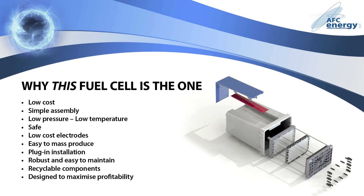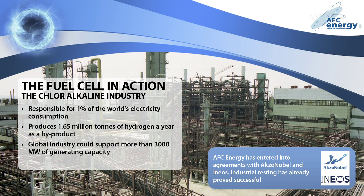This fuel cell operates at a low temperature, reducing the cost of component parts and making it easier to maintain. The beauty of AFC's technology lies in its simplicity. It is low cost, simple to assemble, easy to maintain, and quickly pays for itself. Hydrogen is the most abundant element in the universe, meaning a wealth of opportunities and markets for AFC's technology.